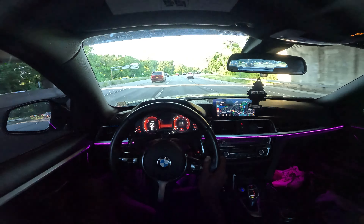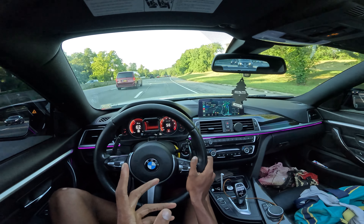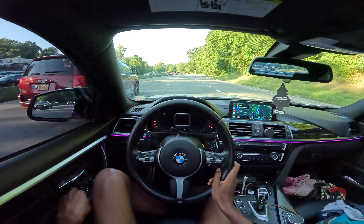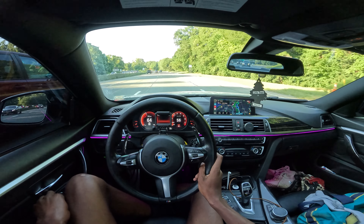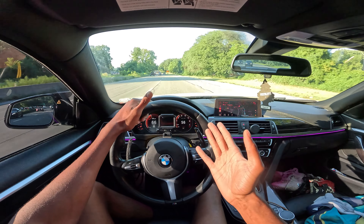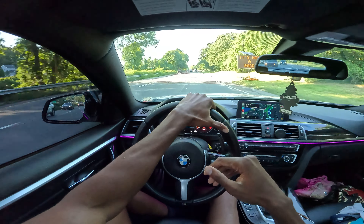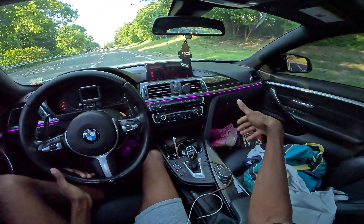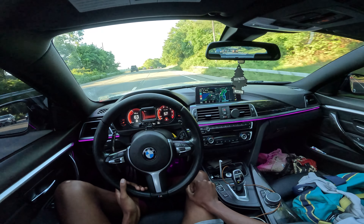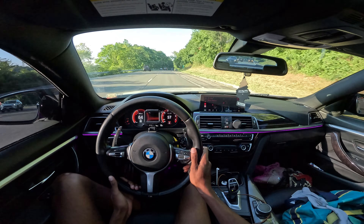I will be driving in automatic for right now, because every time the issue happens I'm in manual. So I'm gonna drive in automatic, let me close this up a little bit because the wind is kind of loud. I'll just leave it in automatic and see if it throws me the code. Then I'll probably do another POV where I drive it in manual to see if it does it then. Car feels great. I have all my baseball stuff there — I went to the gym earlier, that's why I have that bag.